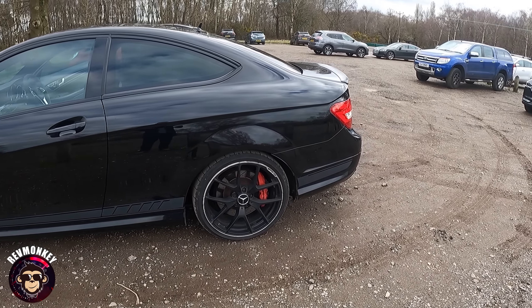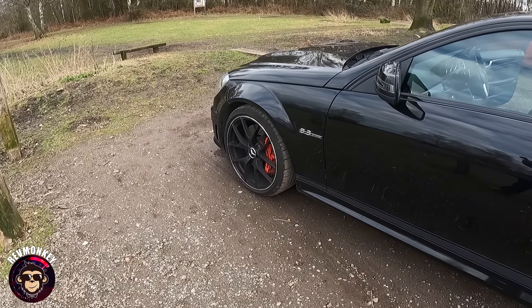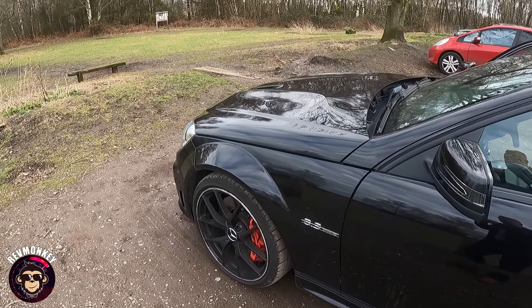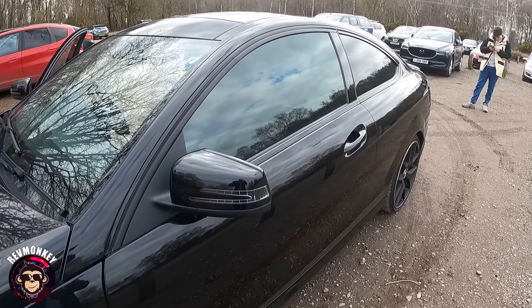I do like the red calipers with the red lights at the back — though they're getting a little dirty, especially in this car park at the end of winter. All in all, what a fantastic car.